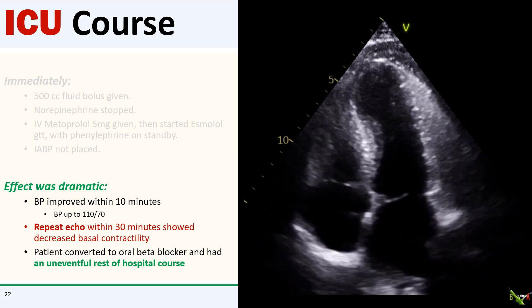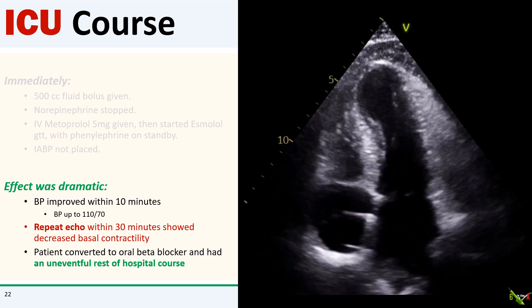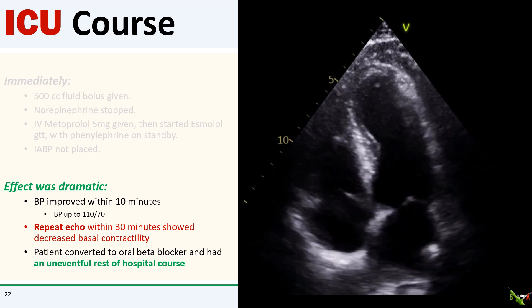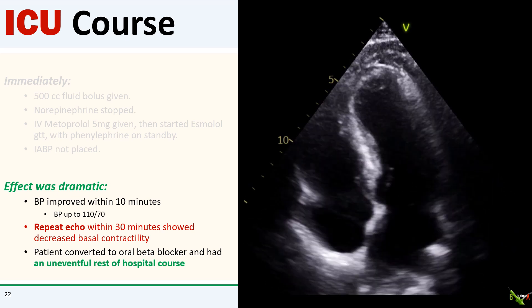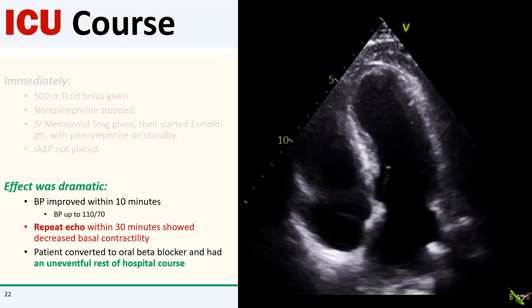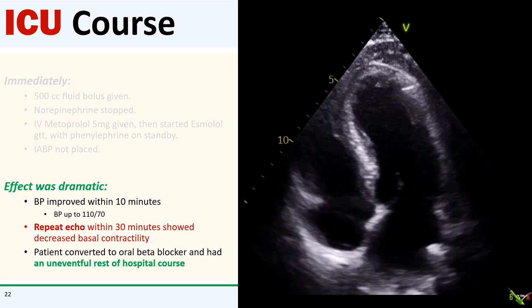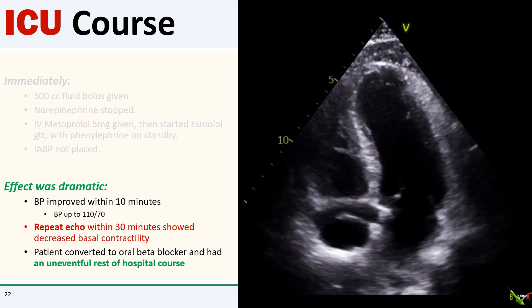To my great relief, the effect was quite dramatic. Blood pressure improved within 10 minutes, up to 110 over 70. The repeat echo 20 minutes later showed a decrease in basal contractility with now a negligible intracavitary gradient, and the patient was already feeling better. He was eventually converted to an oral beta blocker and thankfully the rest of his hospital course was uneventful. He was discharged home a couple of days later.